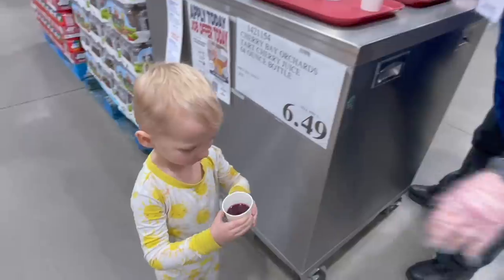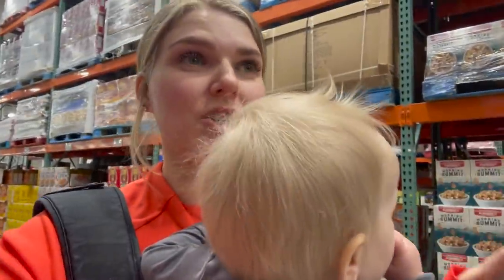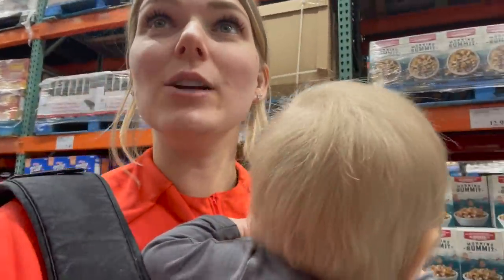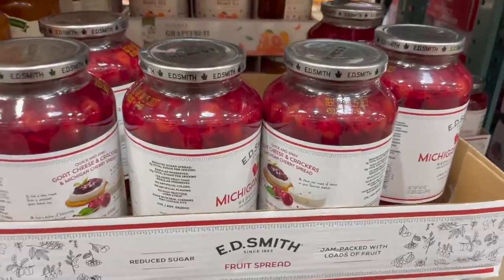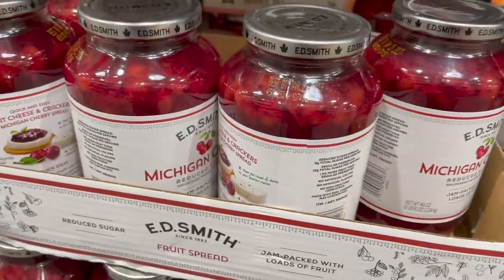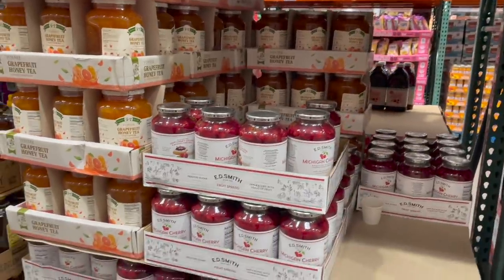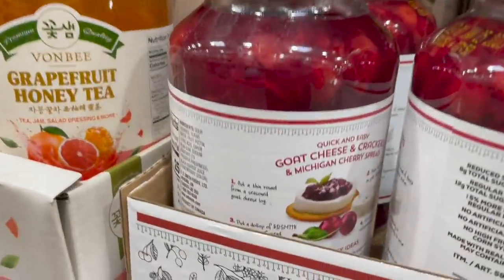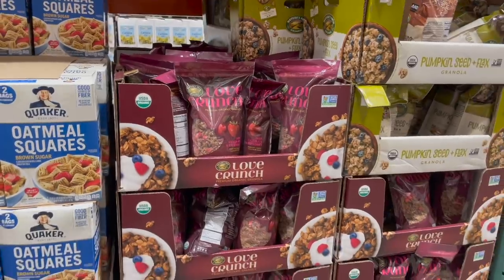After that little fiasco I'm standing here looking at this Michigan cherry spread — it's called Michigan cherry spread. It's got actual cherries in there and you can put it on goat cheese and crackers. $5.99. Then of course I'm grabbing my Love Crunch granola — dark chocolate and red berries — $8.99 for a big bag, great price.